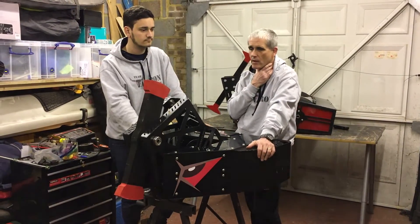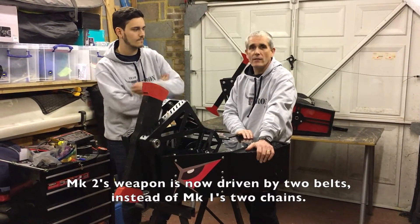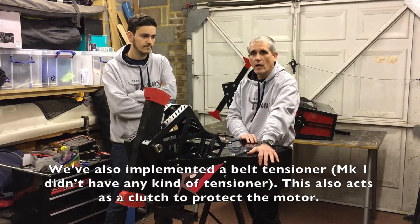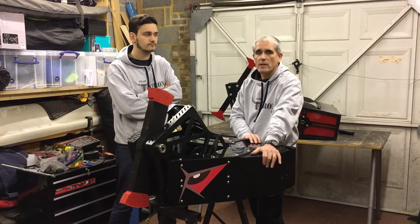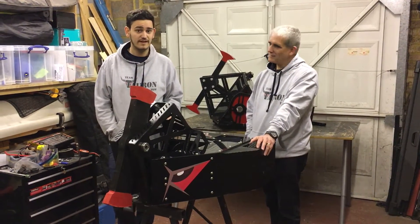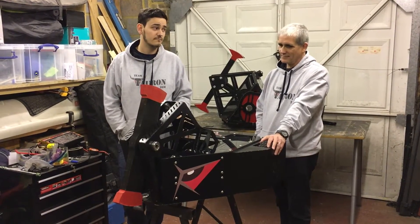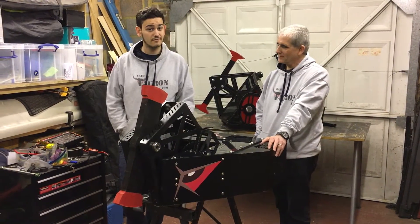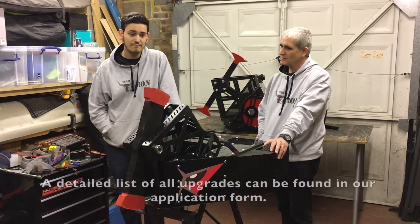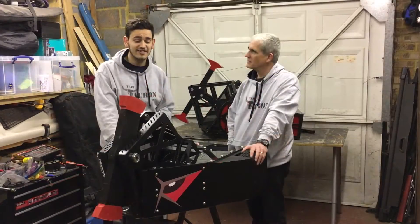We've made some improvements to the weapon drivetrain. Previously that was two chains — we've now got a dual belt system with a tensioner, so we've got a kind of built-in clutch, which will hopefully protect the motor from some of the shock when we do damage. For Toron 2 we've changed the overall size, changed the weight distribution, putting the weight where it really matters. It's quite a bit shorter and stubbier, more compact, with high-performance components inside.